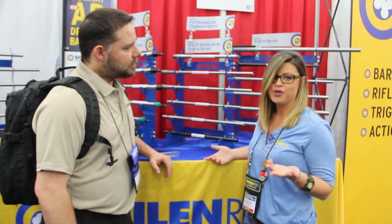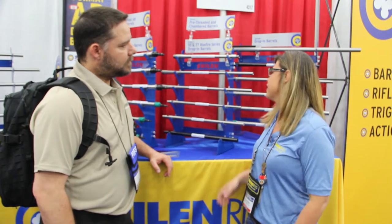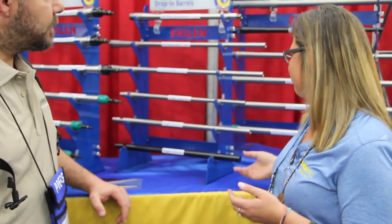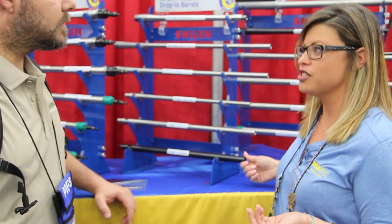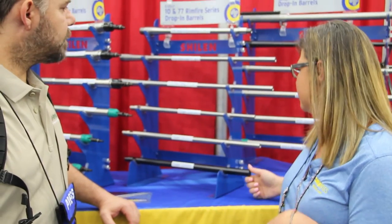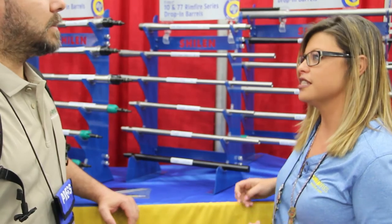So what do you have in store that we'll probably be able to test out and show our viewers? We have a great upgrade for the 10-22, which is a match grade quality barrel. Shillin is known for its accuracy since 1955. We have it available in three different contour options: the standard, varmint, and cylinder. They come with a 1-in-16 twist, which gives a tighter group versus our standard, and they'll give an overall better experience for the 10-22 shooter.